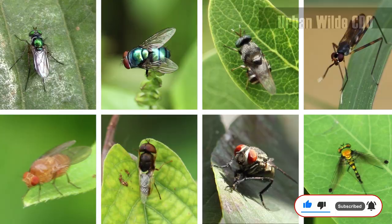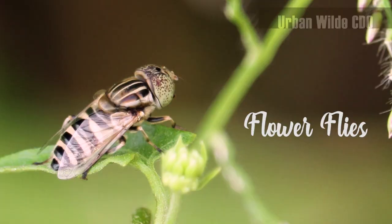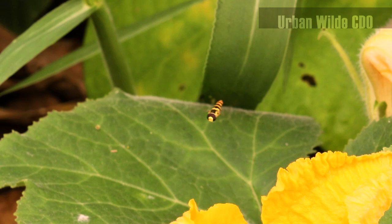They are true flies belonging to the dipteran order, along with other familiar flies. They are also called syrphid flies or flower flies.